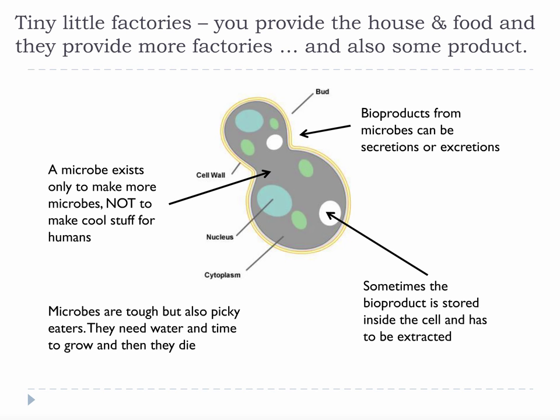Microbes are tiny little factories. You provide the house and food, and they provide more factories and also some product. It is imperative that we remember when we use biological conversions that living things do not exist to produce things for us. They can produce things for us if we feed them and provide a healthy environment, but they exist to replicate, not to make chemicals. We find chemicals in and around certain living things, but they are by no means an engineered process like chemical and thermal conversions.